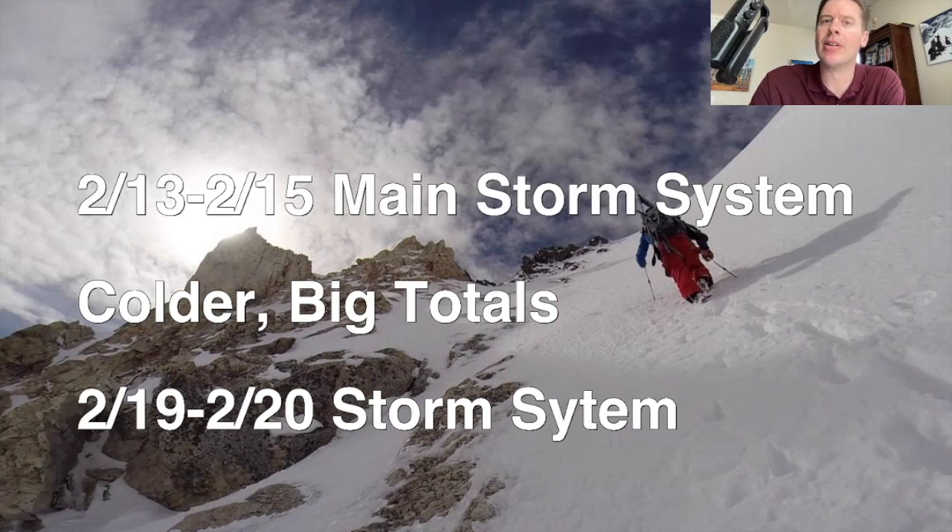The main storm system of the period is the first one for a lot of places. It's colder, there's good jet support, and there's going to be some wind energy with this thing. The second storm system is obviously a longer-range projection — 2/19, 2/20 — but that one also looks like it's going to have some cold air and decent jet support from both the northern and southern branches. So it's nice to have two storm systems that I'm watching.